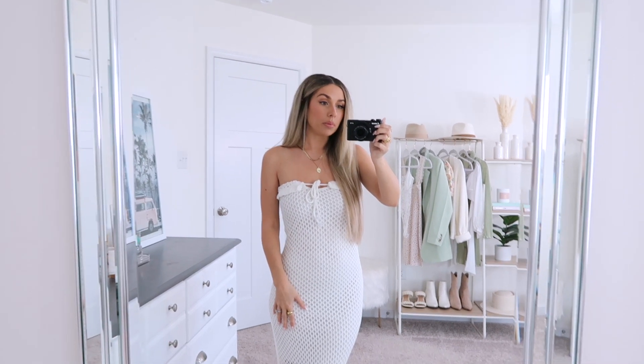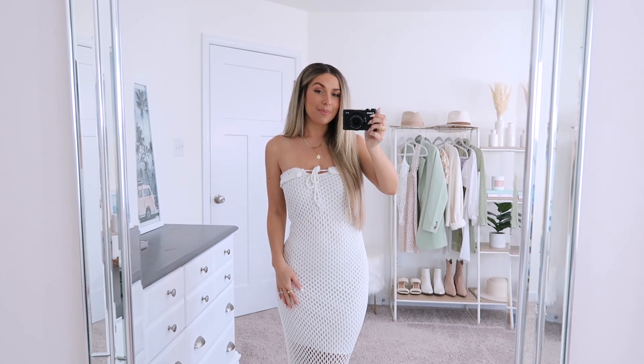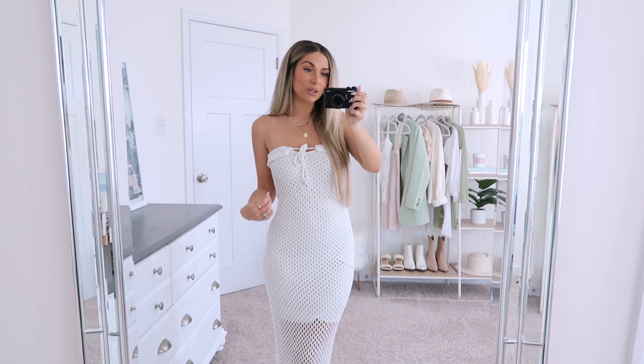I will call out: if you're planning on wearing this as a dress dress, the quality of the slip underneath probably isn't the most amazing for that. As a swim cover-up, I love this — I think this is so cute. But it is even with nude underneath just a tad on the sheer side, so just keep that in mind. Wanted to call that out for anybody who may pick this up with the sole purpose of wearing it as an actual dress.